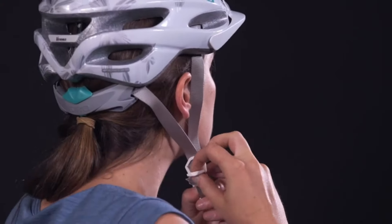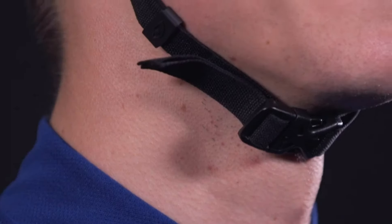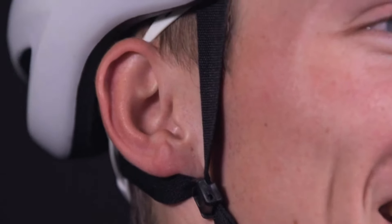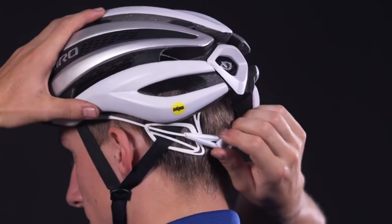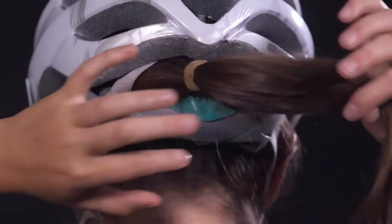The RockLock 5 Plus AirFit System ensures a customizable and secure fit, while the thoughtfully designed ventilation system keeps you cool on the hottest rides. The Ether's aesthetic appeal is undeniable, with a streamlined silhouette and a range of vibrant colors. While it falls on the premium side of the spectrum, the Gyro Ether MIPS is an investment in both style and safety for avid cyclists who demand the best in performance and protection.